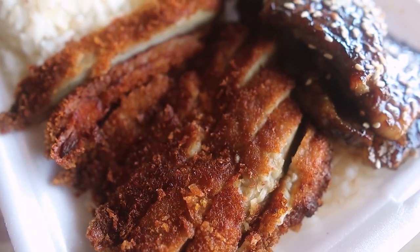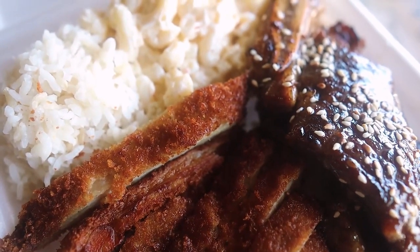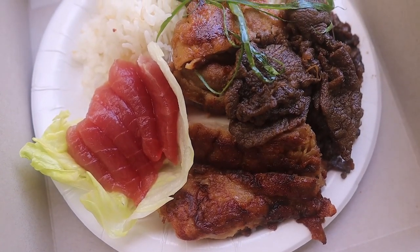The plate lunch is a dish endemic to Hawaii. It evolved from the workers in the pineapple fields and sugar cane fields. They imported workers from all different countries all around the world. They would get together for lunch and some would share their individual home cooking. You would have Portuguese, Filipinos, Japanese, Chinese, Korean — and they would all share their foods. You wound up with a plate of food taking a little bit from each culture.